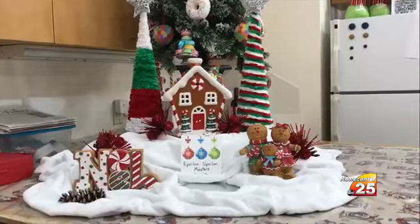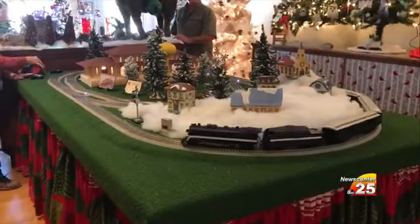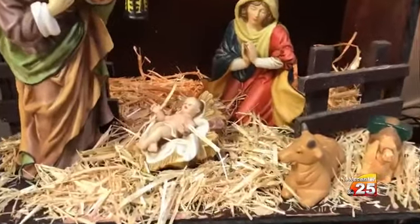There are about 45 to 55 trees along with gingerbread cookies, a train set model, as well as a room filled with nativity scenes, and much much more.